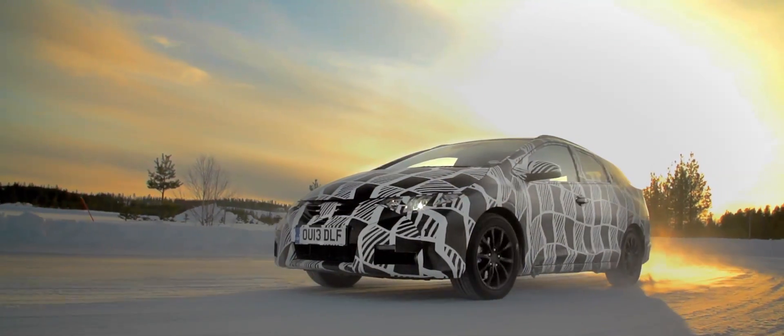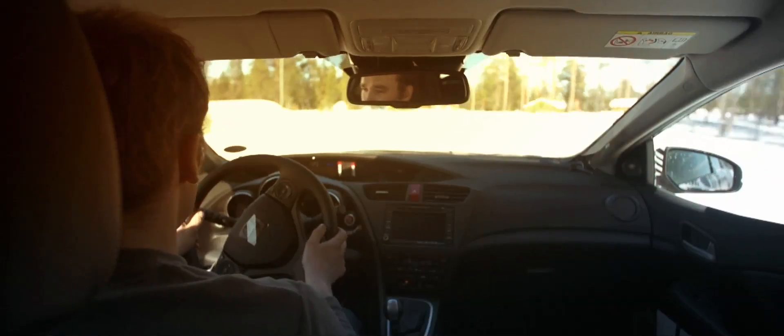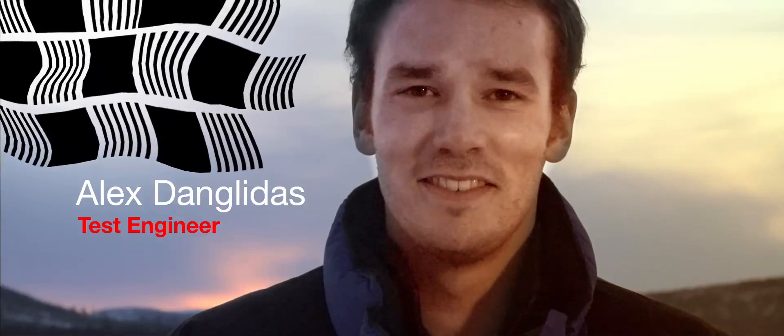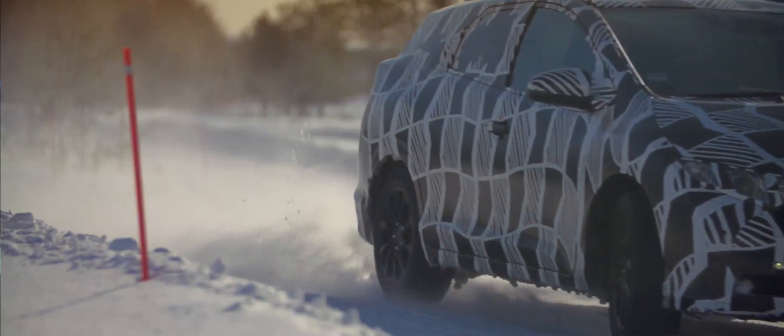We've managed to make that vehicle feel very, very sure-footed. As you can see, the VSA system here is making sure the car is completely stable at all points, and it still allows the customer to have some fun with the vehicle even under these extreme conditions.